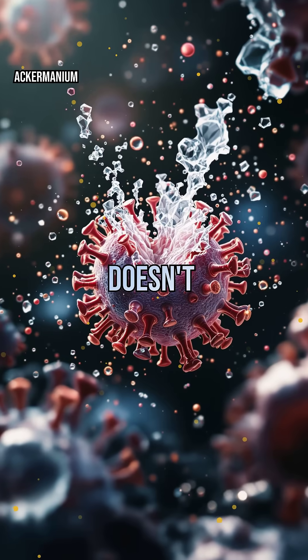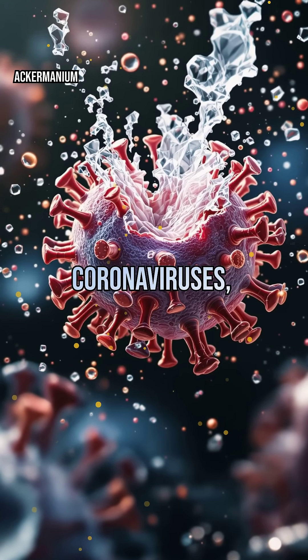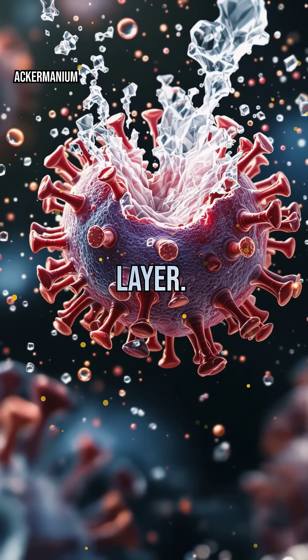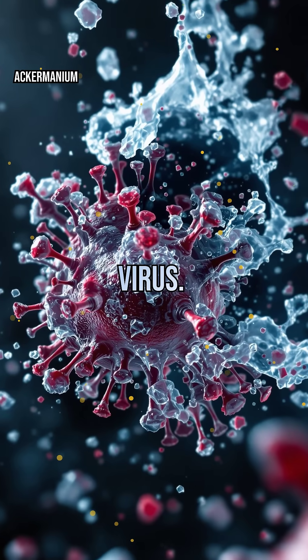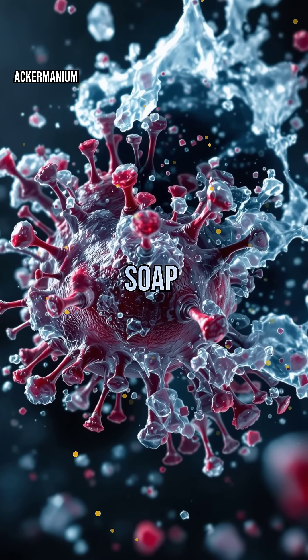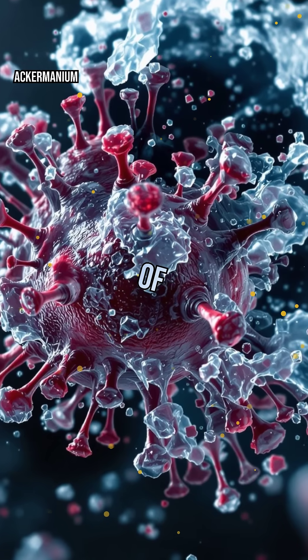But soap's power doesn't stop at dirt. Many viruses, including the flu and coronaviruses, have a fatty outer layer. Soap molecules wedge into this layer, breaking it apart and destroying the virus. That's why hand washing with soap is so effective — it's not just cleaning, it's microscopic demolition of harmful invaders.